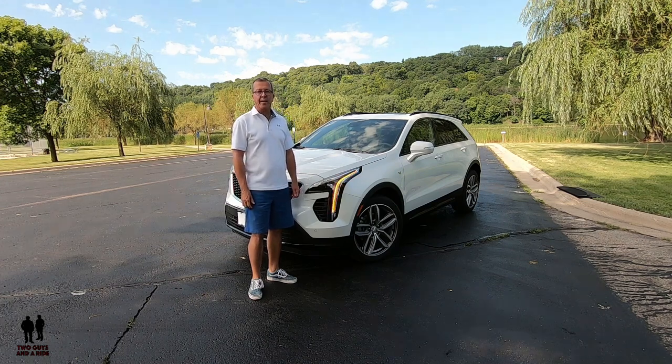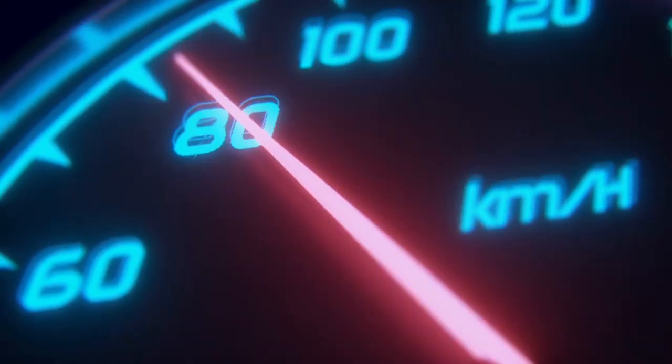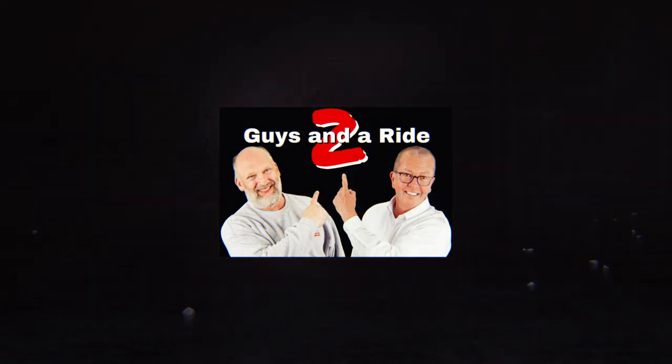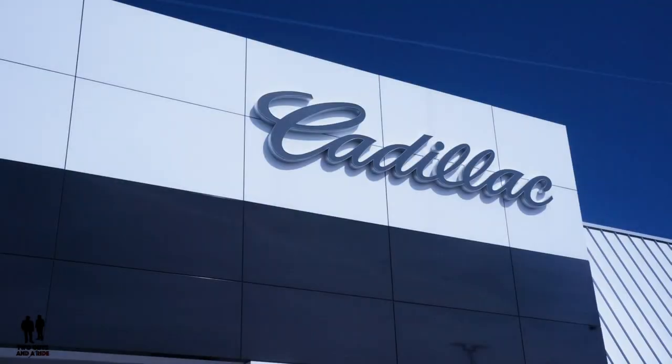This is a 2019 Cadillac XT4, and this is the Sport Trim Level. We'd like to thank our friends at Snell Motors of Mankato for loaning us this beautiful 2019 Cadillac XT4.